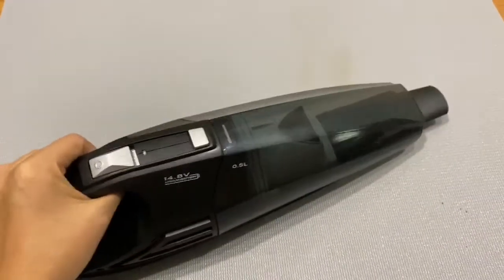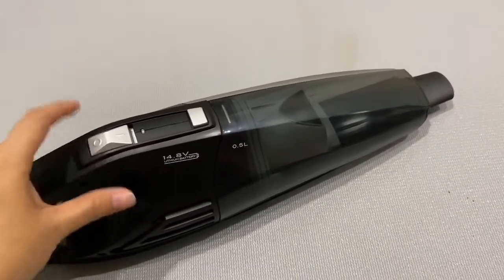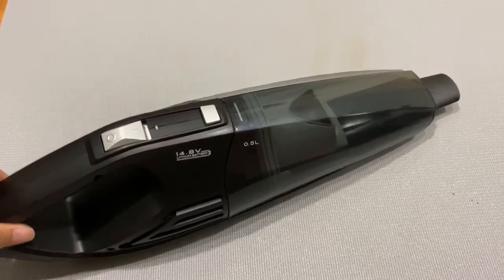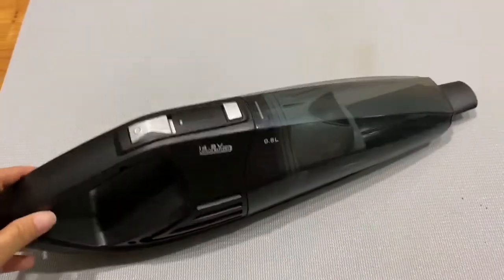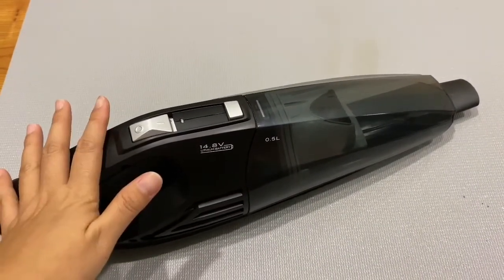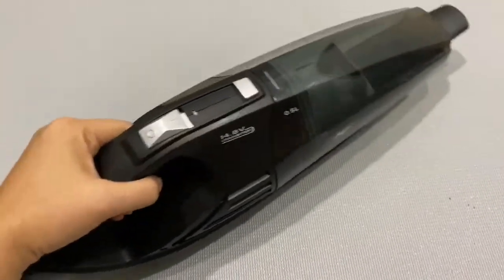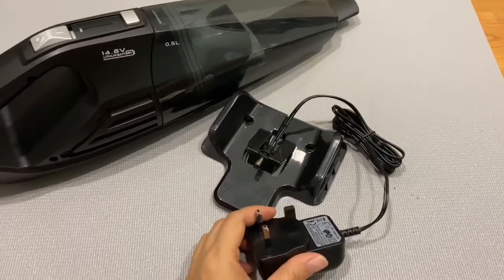It's very light. You can use this to vacuum any surface. It's also good for your car interior. You can use this to clean up the car, and it comes with the charger. I'll show you a moment — this is the charging dock.